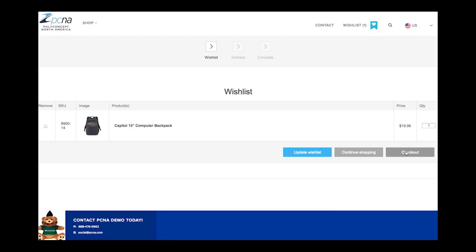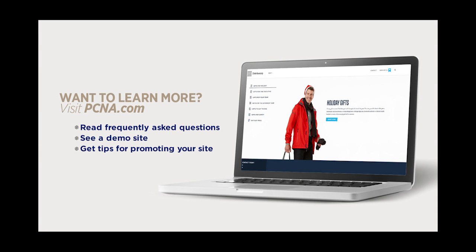Once submitted, the wish list will be sent to you in an easily printable PDF with your customer's contact information. Ready to create your own online gift store in a few easy steps? Click get started to begin.